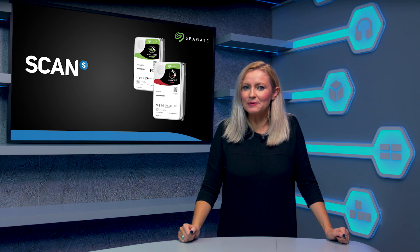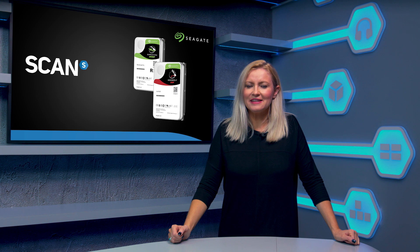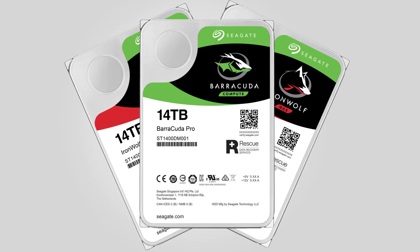Seagate is known for being a market leader when it comes to mechanical hard drives, and although for most home users the switch to SSD storage has started to gather speed, if you want high capacity for mass storage then mechanical is absolutely still the way to go. For those that do want that high capacity, Seagate has just raised the bar with the launch of the first consumer 14 terabyte drives.